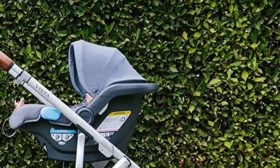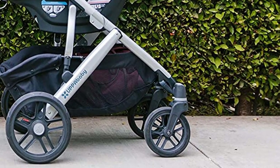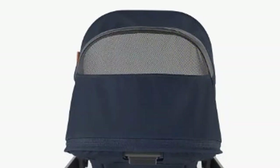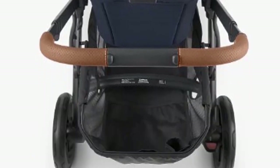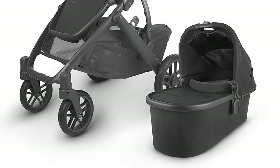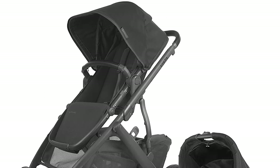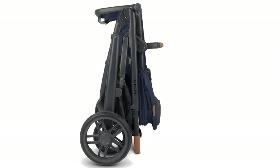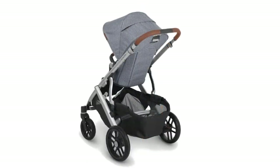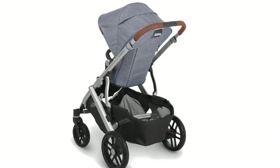Additional features include all-wheel suspension for a smooth ride, one-step fold for easy storage, and car seat compatibility with the Uppababy Mesa Infant Car Seat, included in this bundle. Benefits include versatility — this stroller can be used from birth to toddlerhood and can accommodate up to three children with the addition of a rumble seat or piggyback board, meaning you won't have to buy a new stroller as your family grows. The adjustable canopy and all-wheel suspension provide comfort, and the car seat compatibility makes transfers easy.